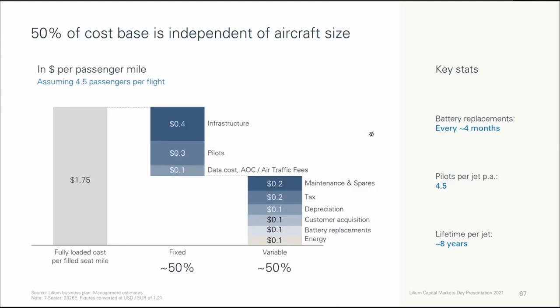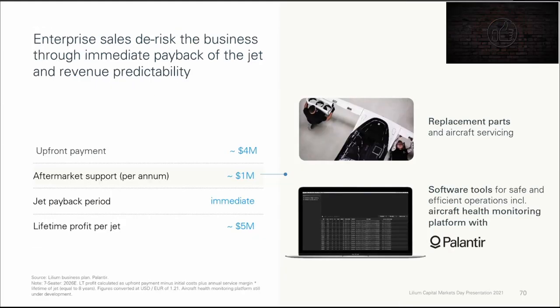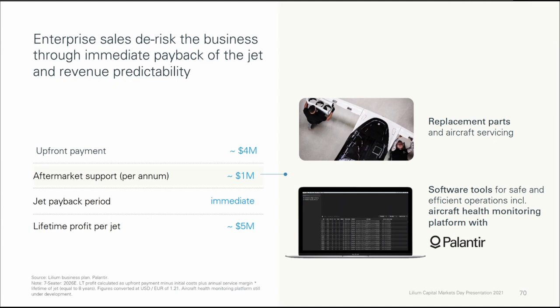They also tell us that batteries will need to be replaced every 4 months, because batteries deteriorate over time. The lifetime of a single jet is approximately 8 years. The business-to-business model provides for immediate payback and revenue predictability: $4 million in upfront payment, $1 million aftermarket support per annum, jet payback period immediate, and a lifetime profit per jet of around $5 million.